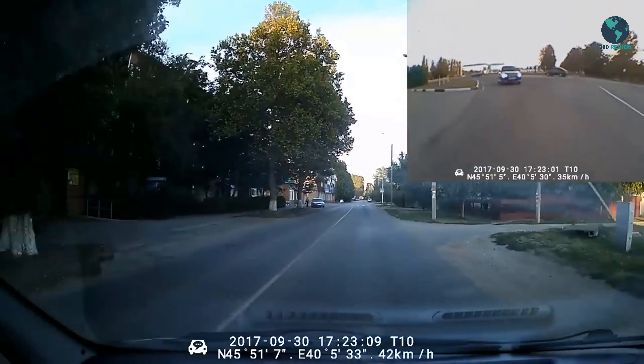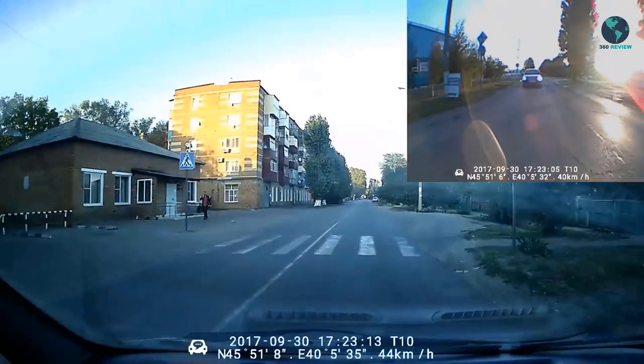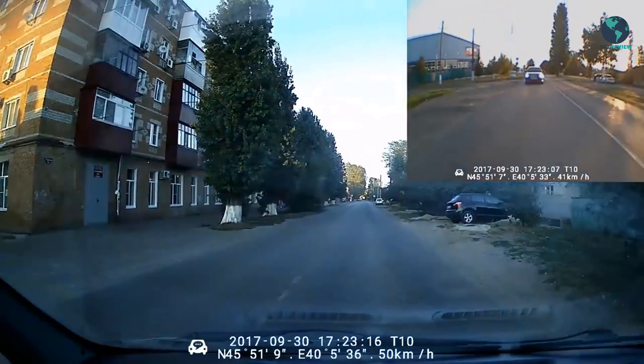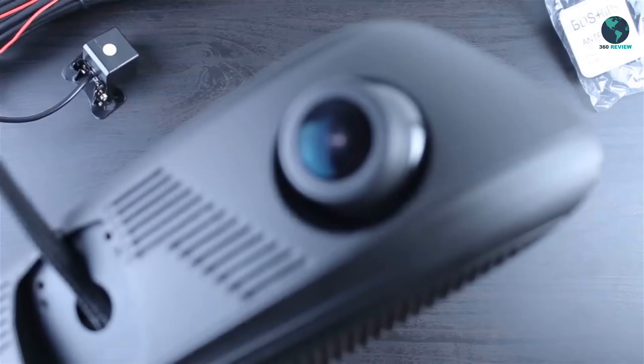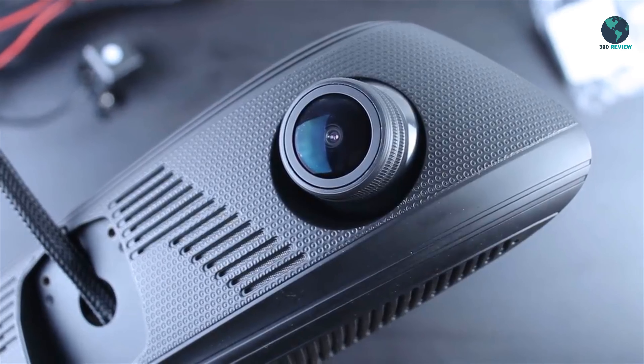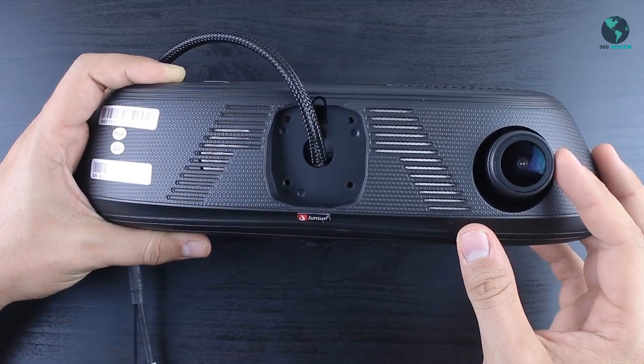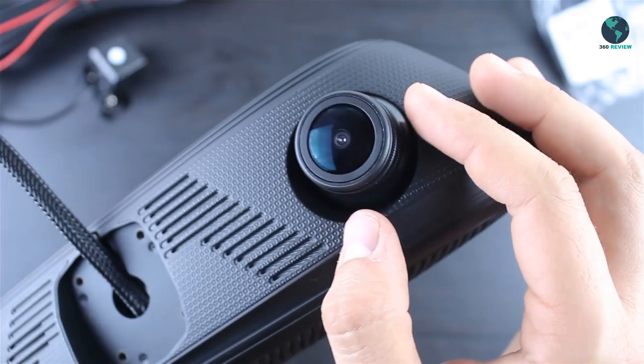This car DVR has 2 cameras that allow for simultaneously recording videos from 2 different angles, and has a special 2-split view display. HD rear camera with LED fill light: the rear view images and reversing line are better than original car reversing images, making reversing more secure.